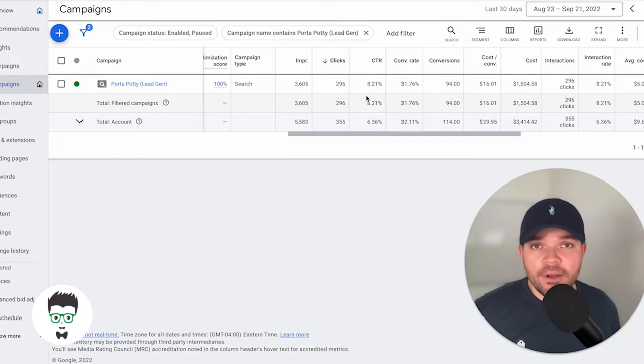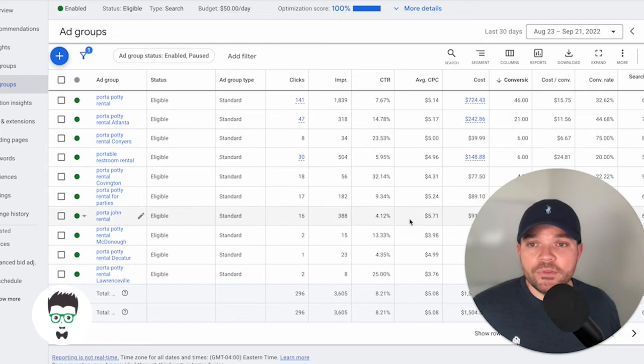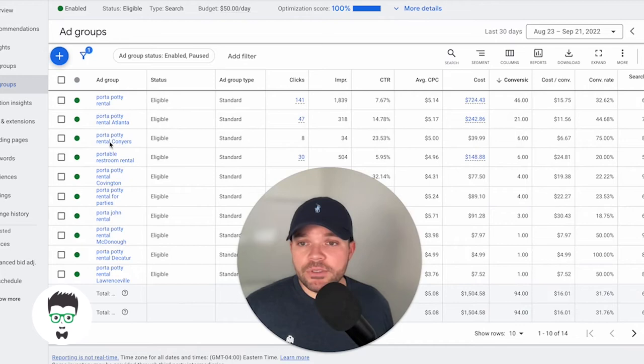Let's take a look at the ad groups we're using on this campaign. We have Port-A-Potty Rental, Port-A-Potty Rental Atlanta — this is geo-targeted, geo-focused, as you can tell — Port-A-Potty Rental Conyers, Port-A-Potty Rental Restroom Rental, Port-A-Potty Rental Covington, Port-A-Potty Rental Parties, Port-A-John Rental, and Port-A-Potty Rental McDougal.